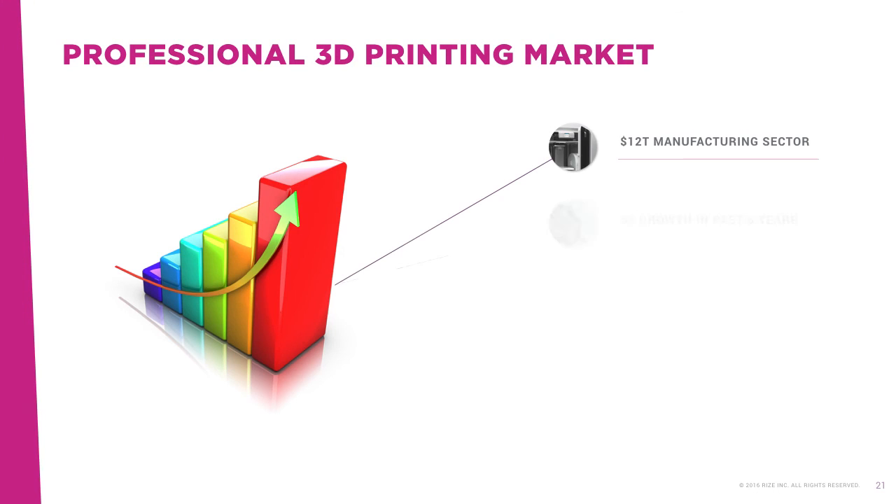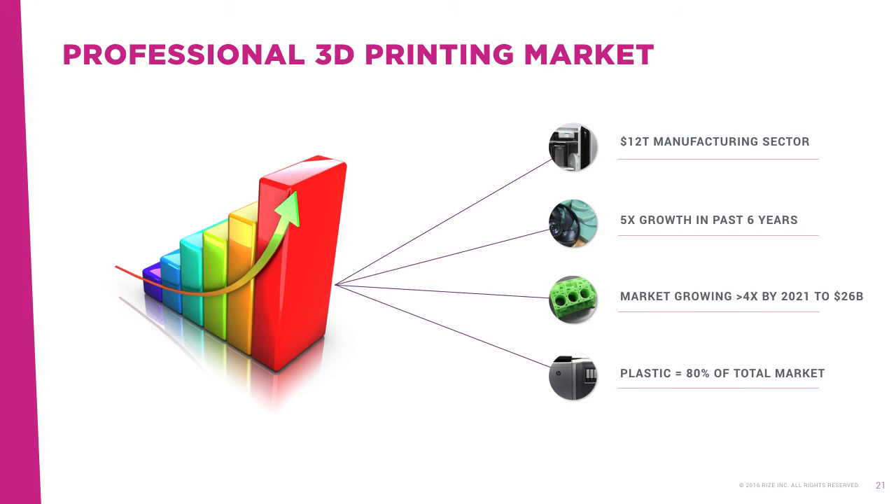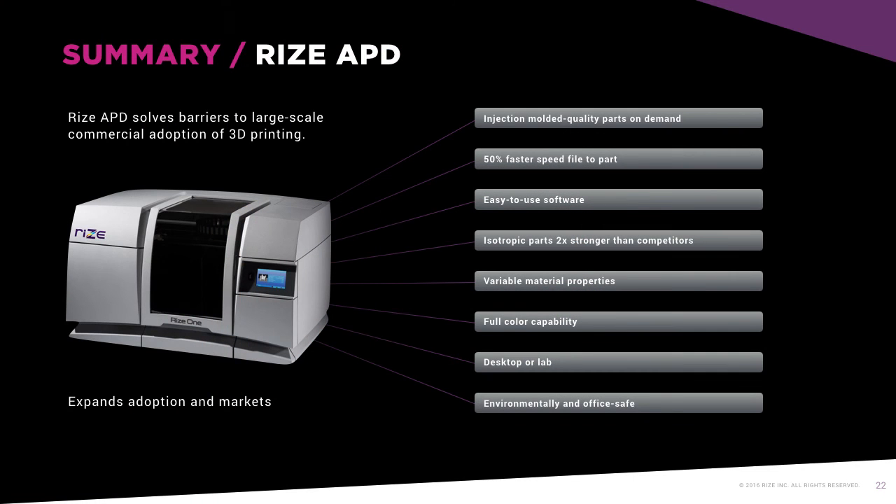With APD, RISE has solved the limitations inherent in all other 3D printing technologies that have been barriers to large-scale adoption of the technology. This represents enormous market potential for RISE in the $12 trillion manufacturing sector and beyond. Wohler's Associates reports that the commercial 3D printing market grew five-fold from 2009 to 2015, and forecasts more than four times growth from $6 billion in 2016 to $26 billion by 2021. Plastics represent 80% of that market. RISE, powered by APD, is best positioned to unlock 3D printing for new markets and drive the next wave of innovation and advancement in product design and manufacturing.